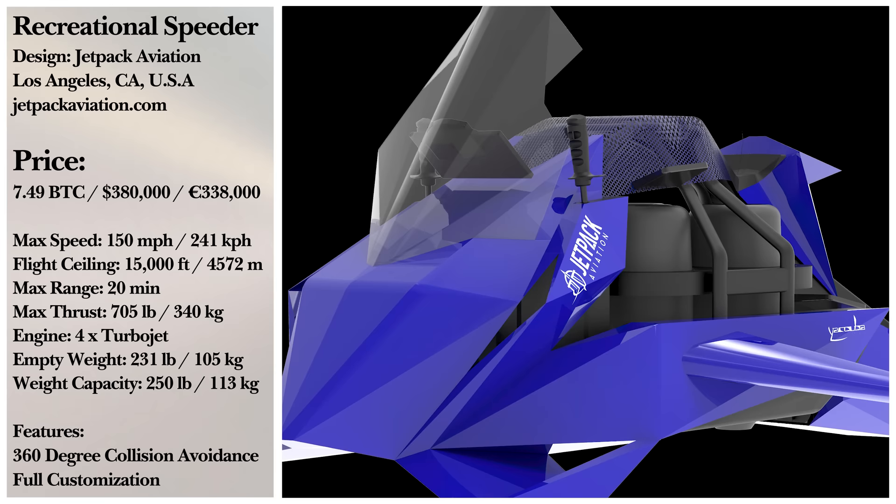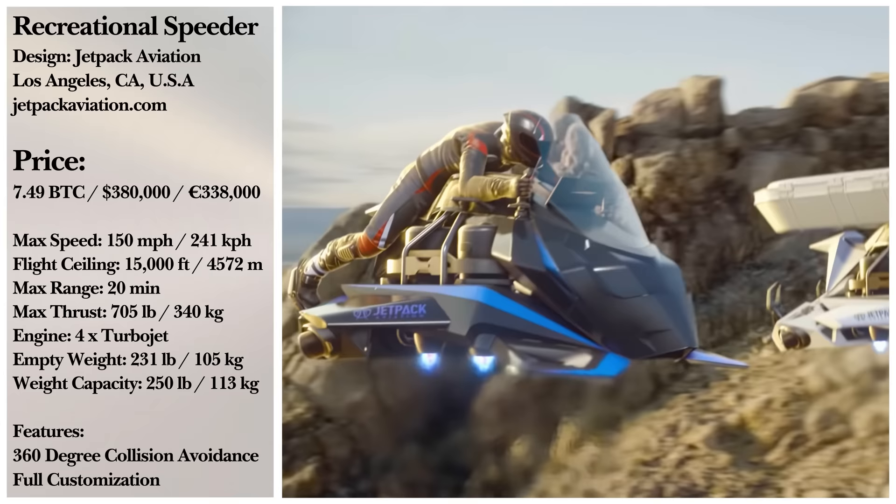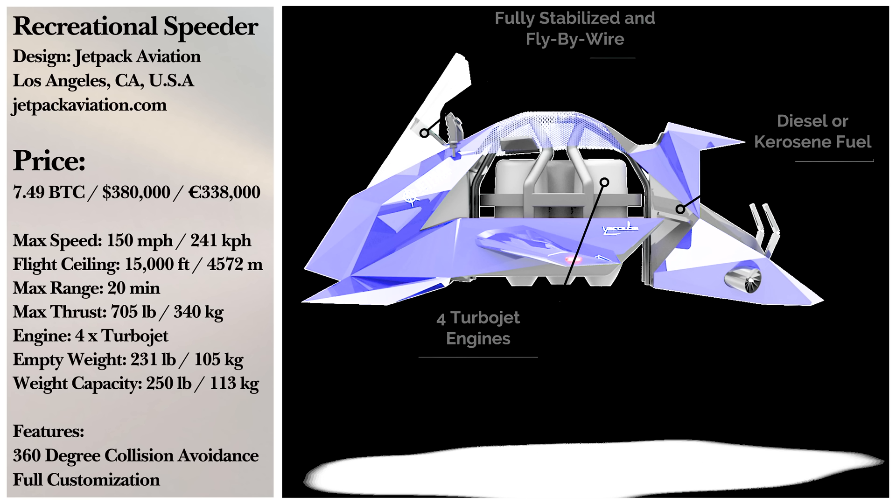Anything beyond light or moderate rain will be a no-go. However, if you do lose an engine at some point during transit, there is sophisticated engine management in place. For your own Speeder, you're looking at a price point of around $380,000 for the recreational version.